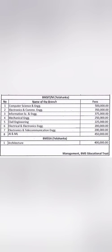The highest-demand branch is Computer Science, for which the one-time management quota fee is 5 lakhs. The second most demanding branch is AI/ML, at 4.5 lakhs. Third is Information Science Engineering at 3.75 lakhs. The remaining top branches are available at 3.5 lakhs as a one-time management fee.